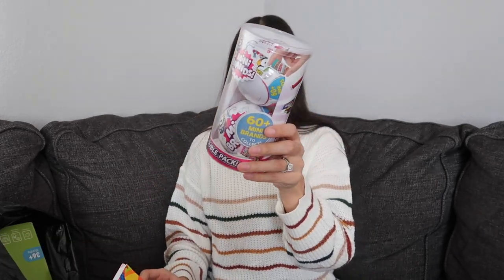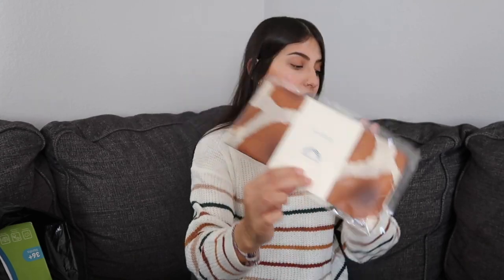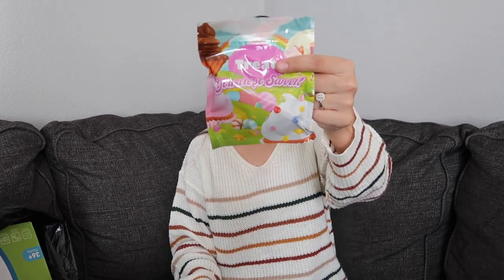I also got Leila an LOL Remix Hair Flip doll. For her stocking stuffers, she got similar things to Aurora: two mini brand balls, a Highlights book, a play silk in a giraffe print since giraffes are her favorite animal, a cotton candy scented chapstick, and a bath bomb that hasn't arrived yet.